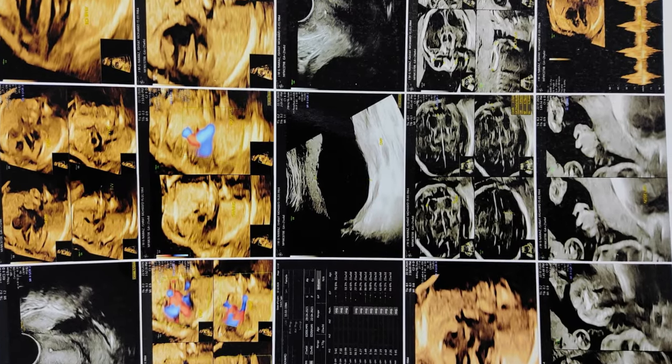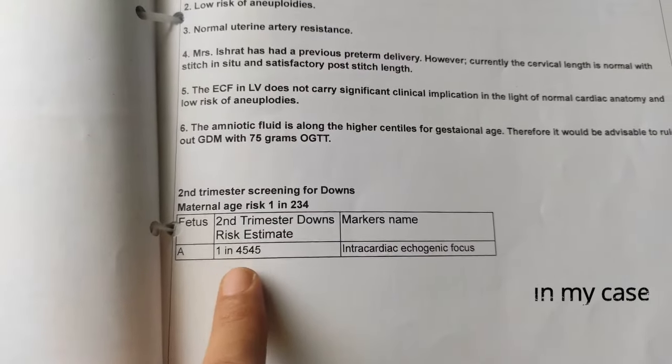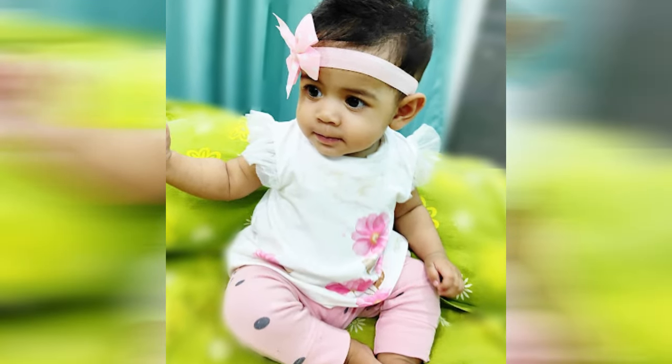My fetal medicine specialist said our baby is alright — our baby's heart anatomy was normal and there was a very low risk of pregnancy complication. Only one baby in 4,545 babies may have medical complications with this echogenic intracardiac focus. I got relieved and stress-free from that day. Now my baby girl is five months old and doing absolutely alright.